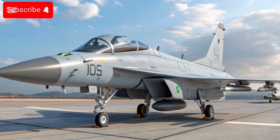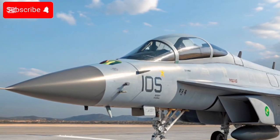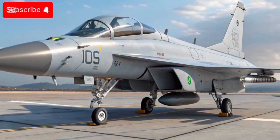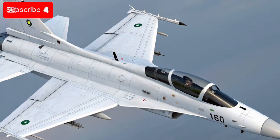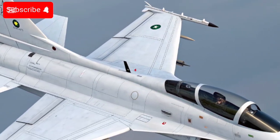Here's an up-to-date look at the JF-17 Thunder, especially its newest 2025-era developments, status, and global interest. The JF-17 is a light, single-engine, multi-role fighter co-developed by Pakistan Aeronautical Complex (PAC) and Chengdu Aircraft Corporation (CAC) of China.